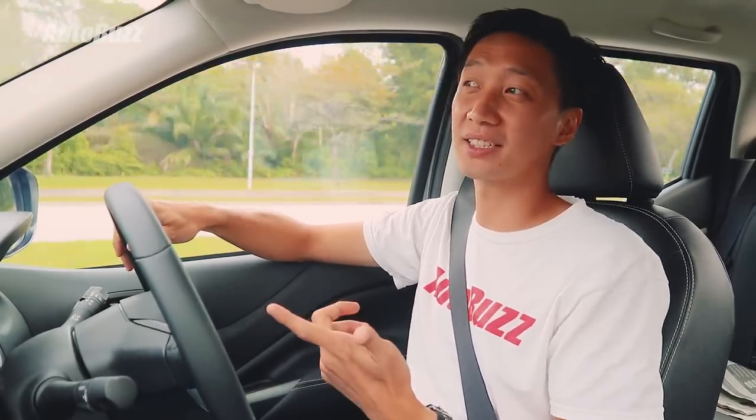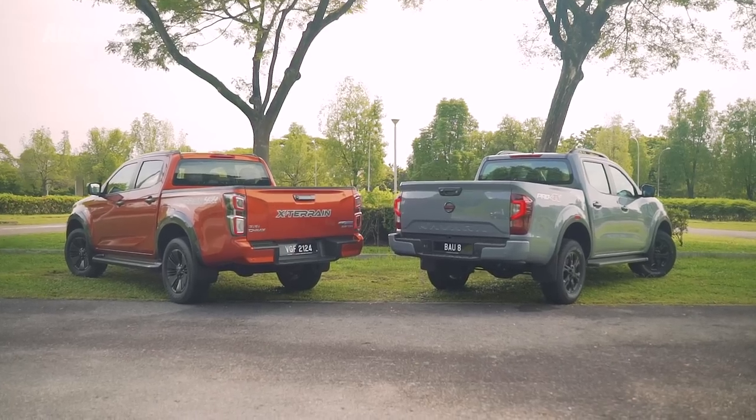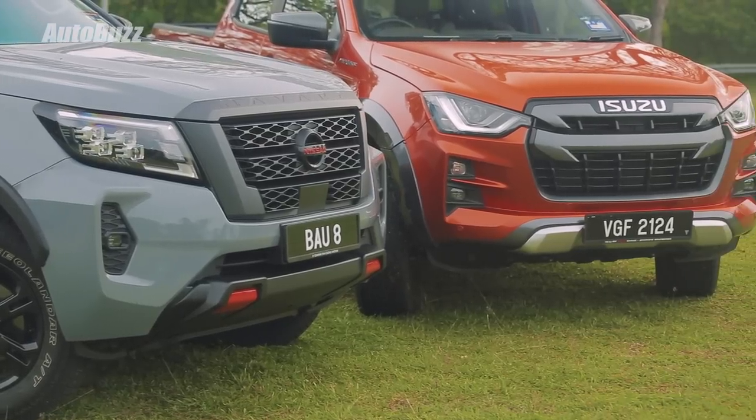Personally, not being a fan of pickups, it's obvious that they've come such a long way that you actually could live with one — as opposed to before, when it would have been absolutely unbearable, just like the old pickups from years past.